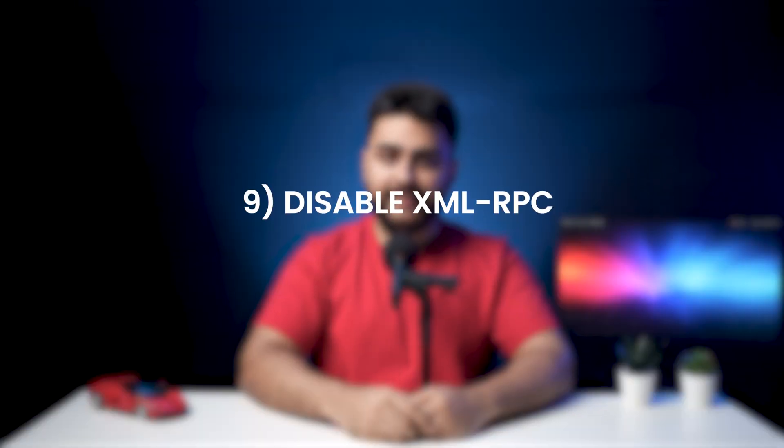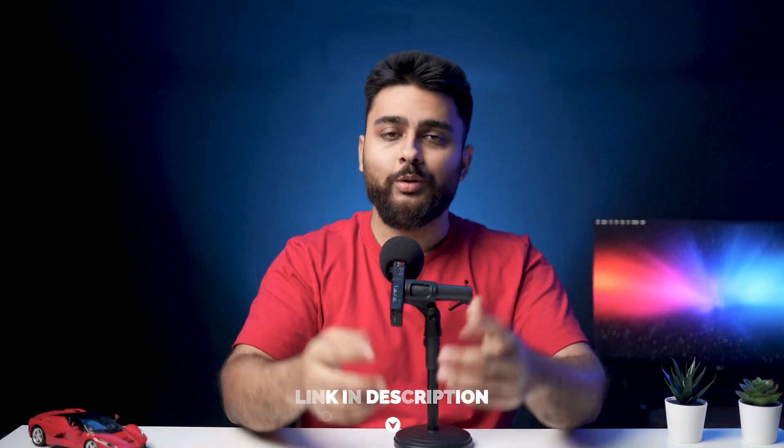Step number nine: disable XML RPC. XML RPC is a WordPress feature that allows you to publish content remotely. You may need to keep it enabled if you use the WordPress app, Jetpack plugin, trackbacks, and pingbacks. While XML RPC is a secured feature, it is often used by hackers for brute force attacks to gain access to your site. If you do not require the feature, it is best to disable XML RPC. I'll add an article in the description to walk you through how to do it.